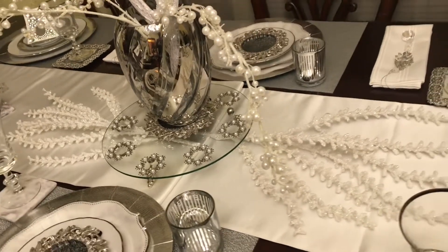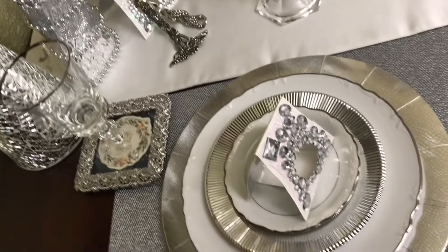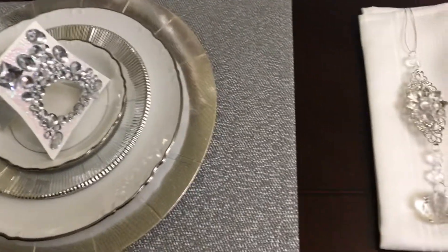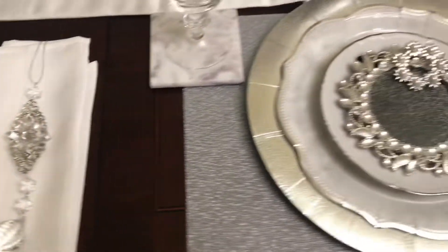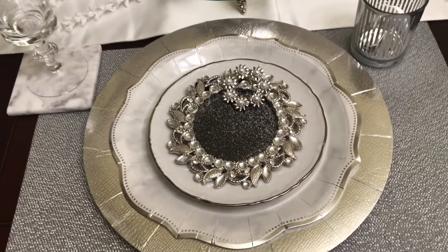Let's get started. You'll see rhinestone picture frames serving as coasters, and you'll also see my DIYs here. You'll also see the marble coasters under the glassware.